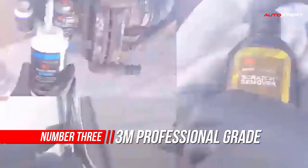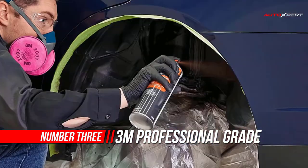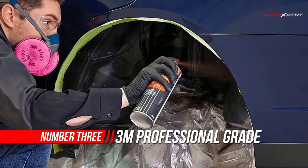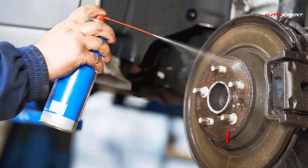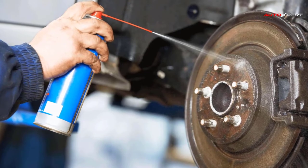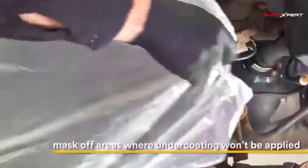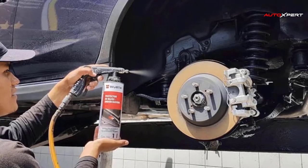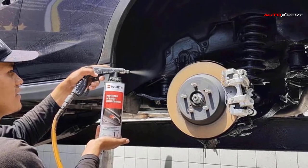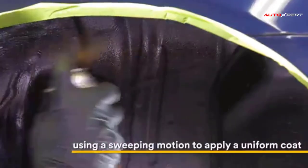Number 3: 3M Professional Grade Rubberized Undercoating. This product helps protect the undercarriage of cars, trucks, vans, and recreational vehicles from corrosion and abrasion. The coating may also be used to protect wheel wells, quarter panels, interior sides of fenders, the underside of the hood, and the bottom sides of floor pans. The rubberized undercoating also helps deaden noise, allowing for a more pleasant and quieter ride.